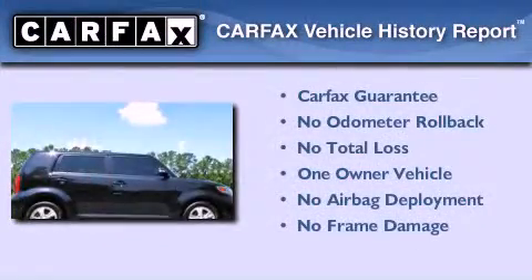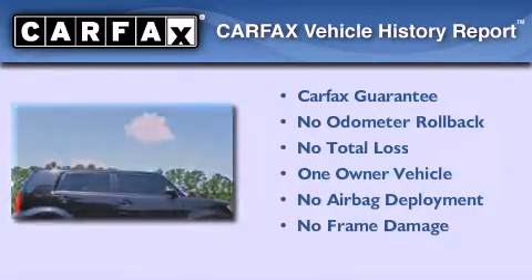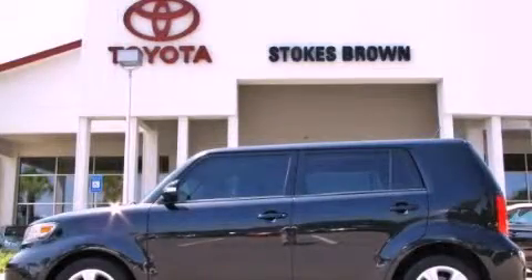This Scion has had only one owner and it qualifies for the Carfax buyback guarantee. Contact us today to arrange your test drive.